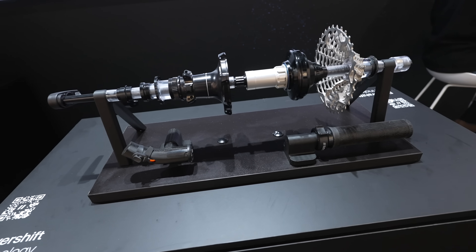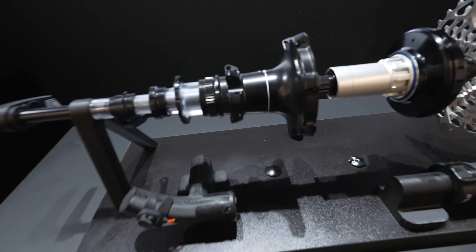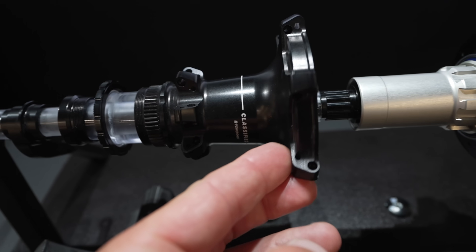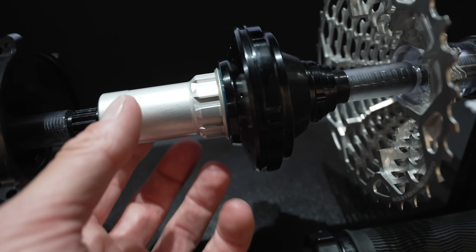The interesting thing about this 1x12 drivetrain is that it actually is a 1x16. It gives you 16 unique gears by combining the Classified PowerShift hub and the 12-speed electronic derailleur of TRP into one system.